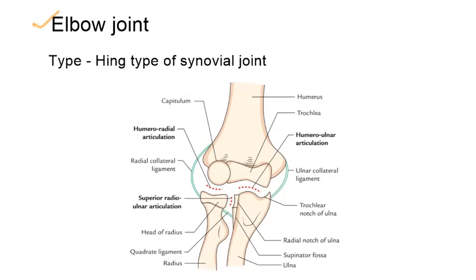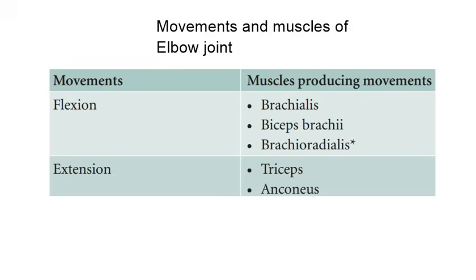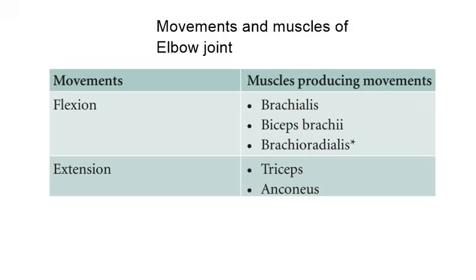Our next joint is the elbow joint. The type of the joint is a hinge type of synovial joint. Movements of the elbow joint are flexion and extension. Now we will see the joint movements from our subject — flexion and extension of the elbow joint demonstrated. We will now discuss the prime movers of these movements.